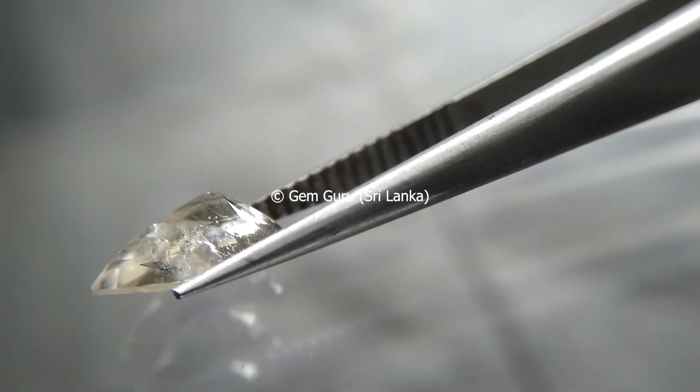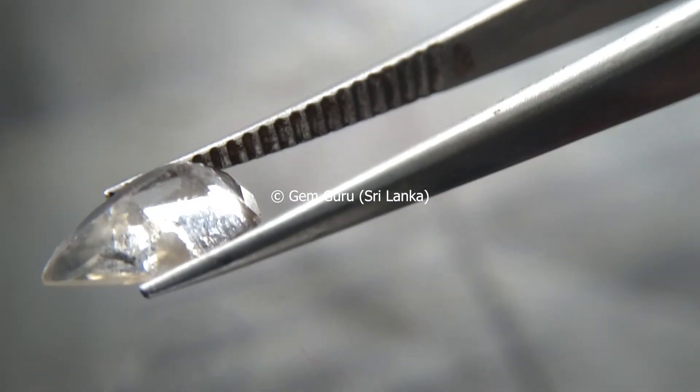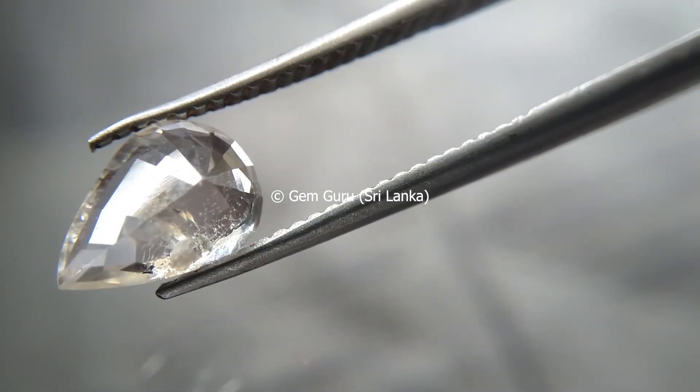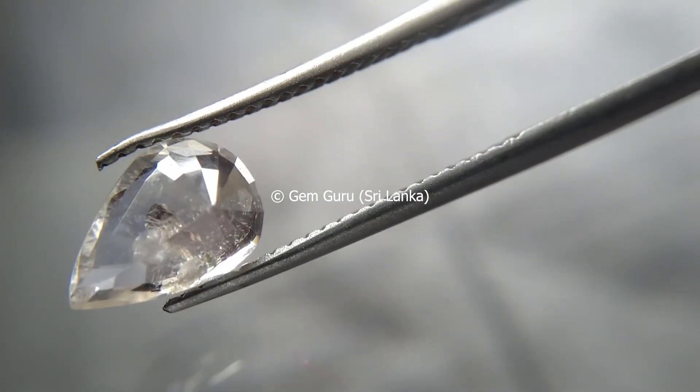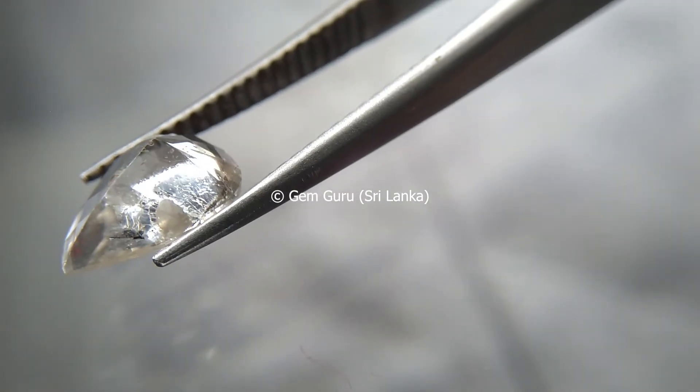These are the things I wanted to discuss under the physical properties of singhalite. With another video clip, I hope to bring you the optical properties of singhalite, and using that I will give you some information to identify singhalite from other stones very accurately.